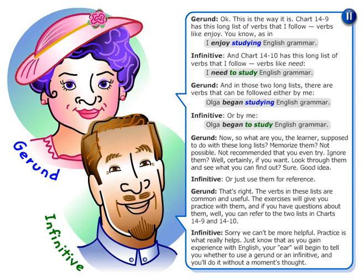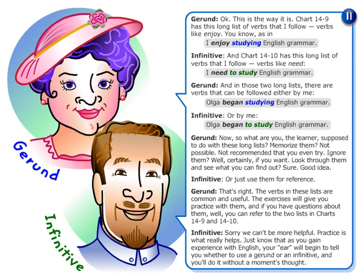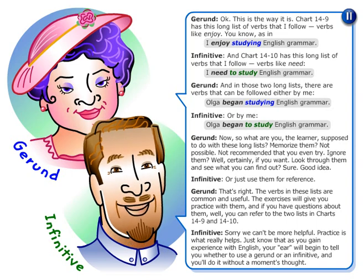Practice is what really helps. Just know that as you gain experience with English, your ear will begin to tell you whether to use a gerund or an infinitive, and you'll do it without a moment's thought.